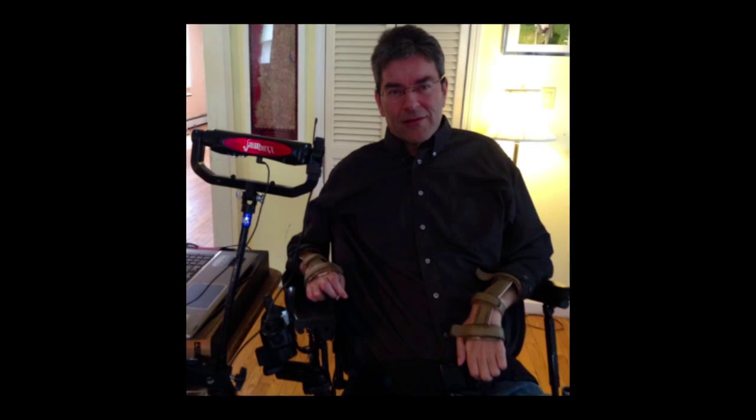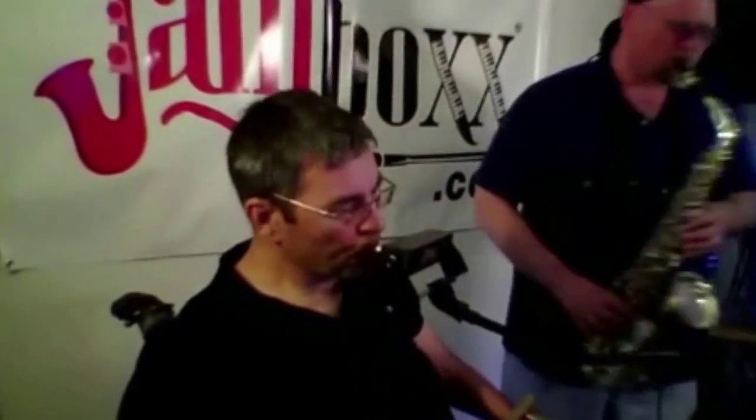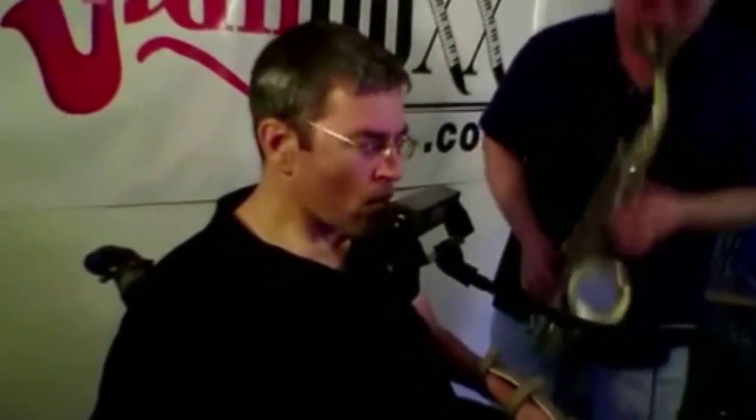We started working with this quadriplegic individual, David Whalen. He's wheelchair-bound. He could move his arm but he has no control over his fingers. He's a very talented person, very gifted, and so he invented this device called Jambox.